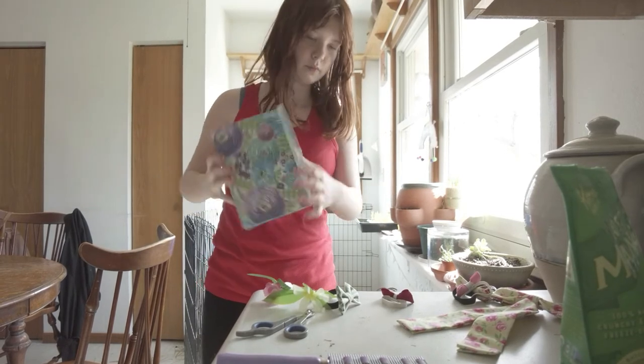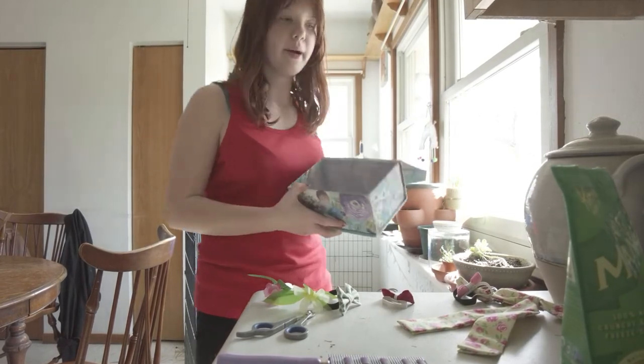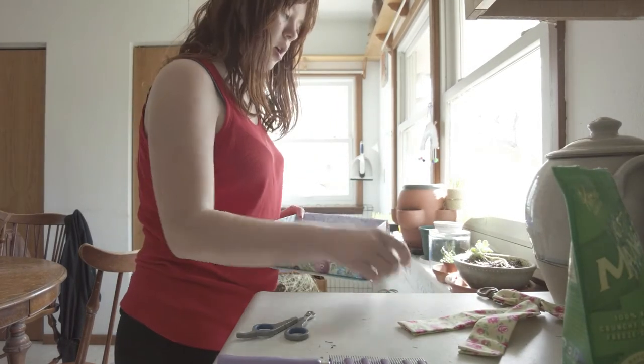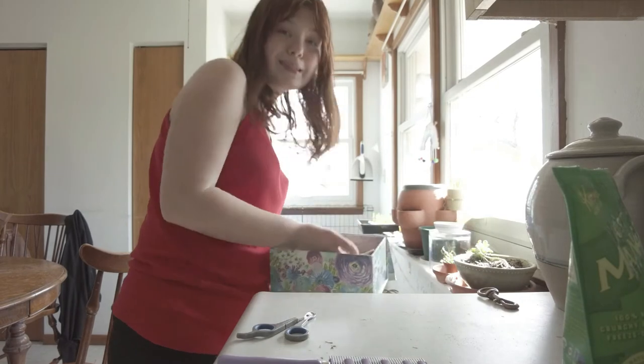I found a box — it's really big, but I do have a lot more bows and accessories than this. I just don't know exactly where they are.